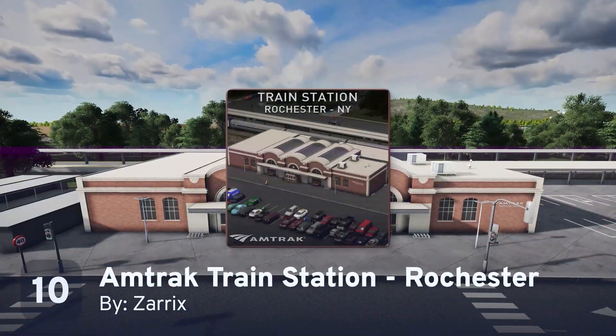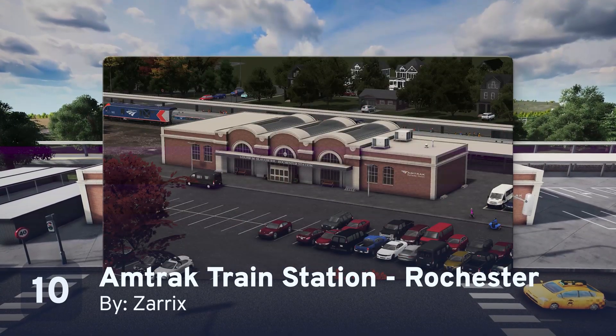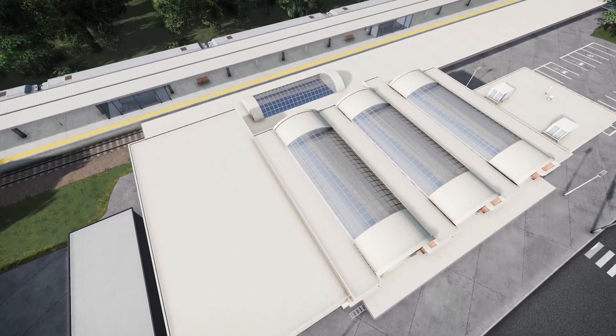First up, the Amtrak train station from Rochester, New York by Zarex. I've actually been here in real life, and let me tell you, it looks way better in Cities Skylines. Zarex has done a fantastic job recreating the station in amazing detail, including the skylights on the roof.